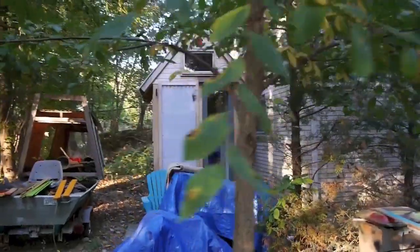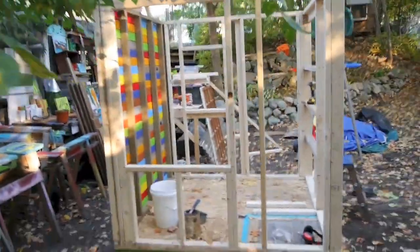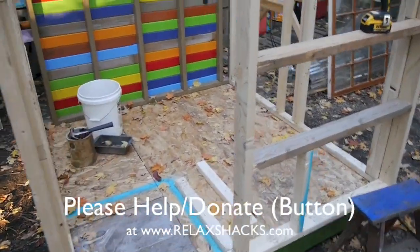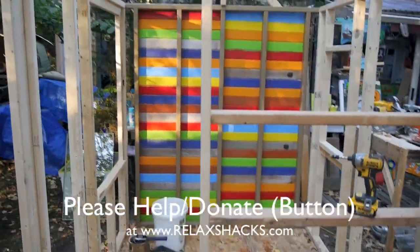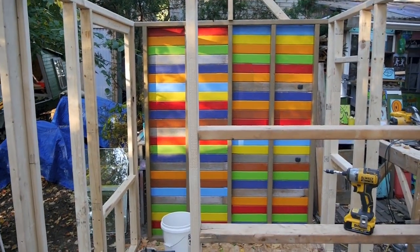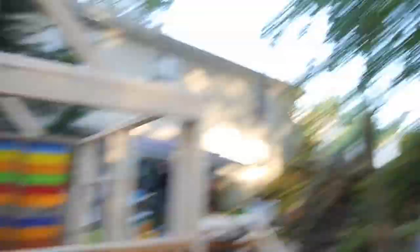That's pretty much the update. We could use donations — it's relaxshacks.com, there's a donate button there. I'm going to keep that open for maybe another two or three weeks because we certainly could use the help. Not a profound video, just wanted to give you an update. Thanks for watching, please subscribe to our channel. I'm Deke, and we'll see you later.